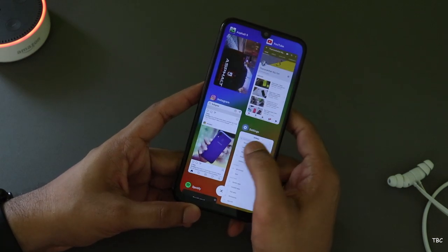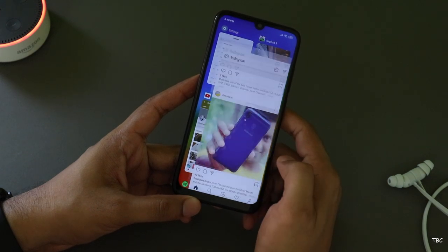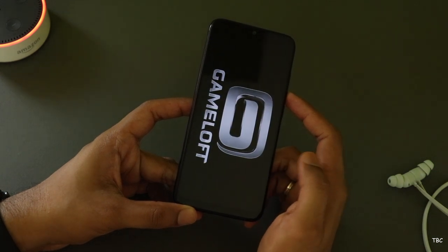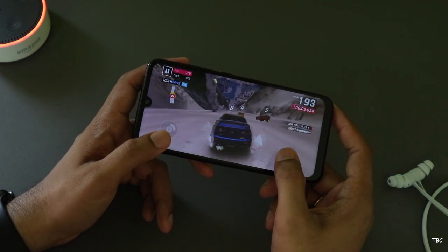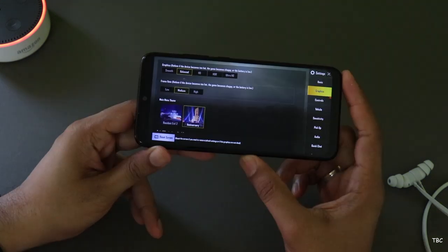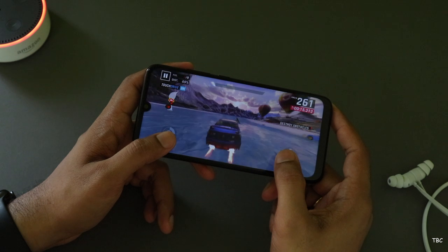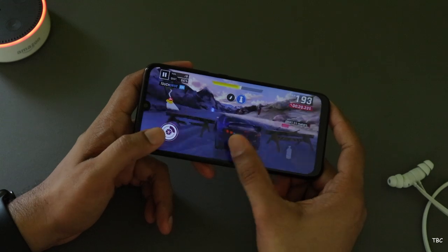The version I am using is the 3GB RAM variant and the RAM management is fine. Light apps keep five to six apps open in memory, but if you load a heavy game the intense RAM management kicks in and apps need to reload. Heavy games like PUBG and Asphalt 9 both work well without any major issues — you can see some frame drops but the gameplay is smooth. The default graphic setting for PUBG is medium. The device doesn't get very warm while doing intense tasks, which is a really good thing. So for performance, you won't have any issues with the Redmi Note 7.